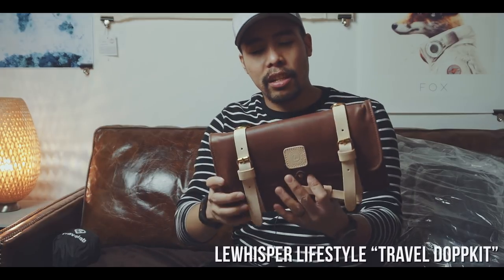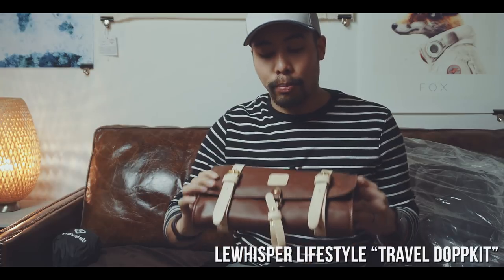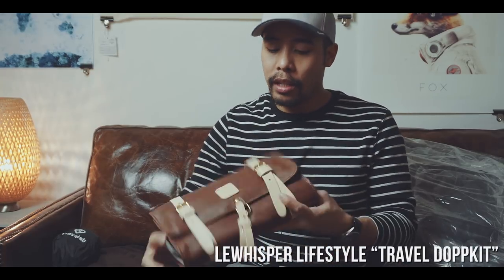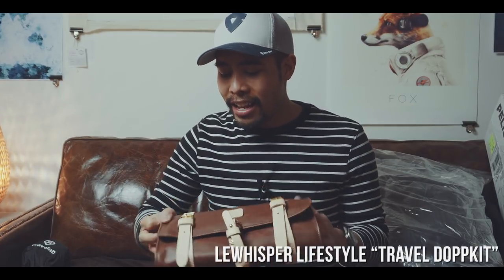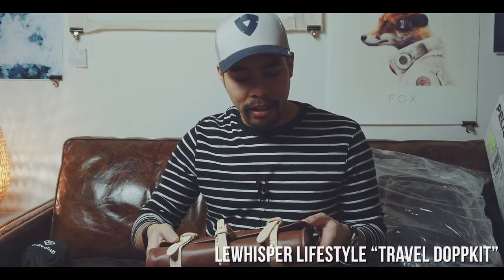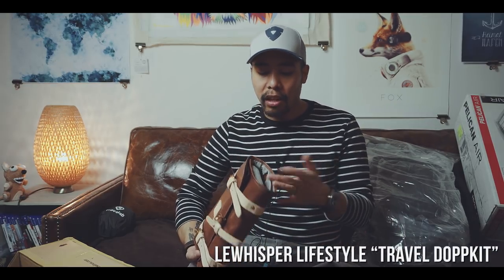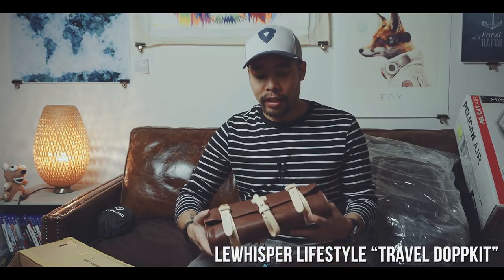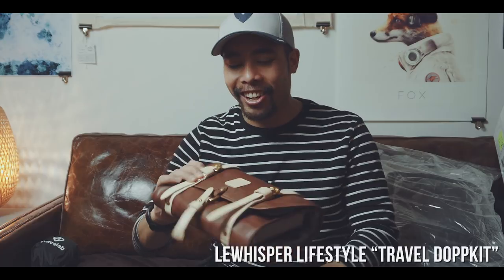Continuing with stuff inside — these are really great-looking dop kits. This is a tech dop kit by Le Whisper Lifestyle. These are really high quality and almost too good-looking dop kits, made out of leather — either for all your tech gadgets or for your shower gels and toiletries. Honestly, this looks almost too good for me, but I'm looking forward to testing it out.